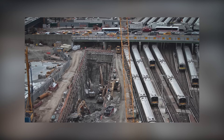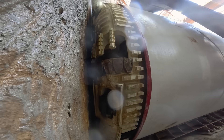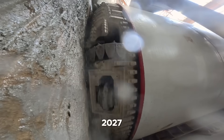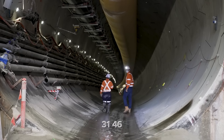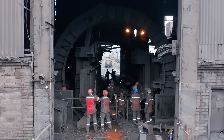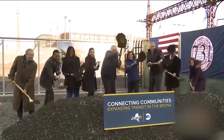As of 2025, construction on the New Jersey side is underway, with full-scale tunneling operations expected to run through 2027. The new tunnel system is projected to take 10 years to complete, with full operation expected by 2035, after which the existing tunnel will be rehabilitated by 2038.